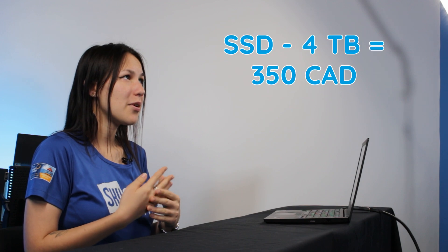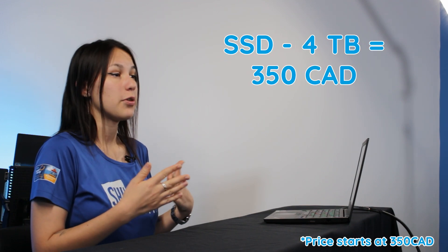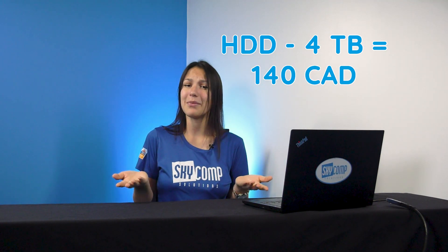In terms of cost and capacity, SSDs top out at about 4TB for around $350 CAD at the moment of filming, while HDDs of the same size cost two and a half times less, around $140. And for even larger storage needs, HDDs can go up to 24TB.